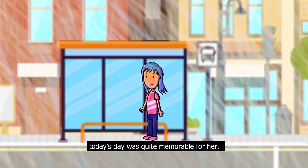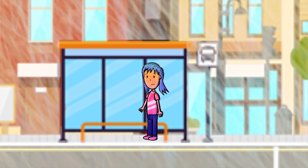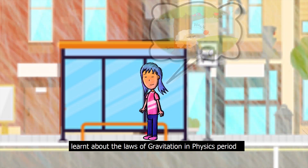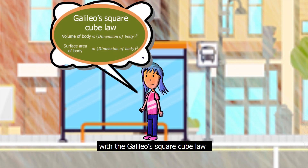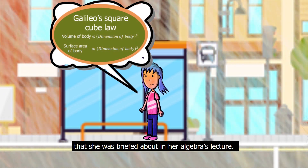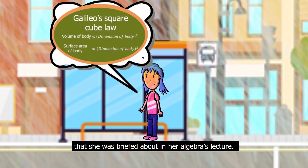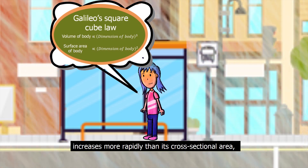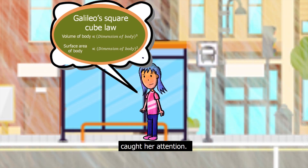Today's day was quite memorable for her. She read a new poem in English class, learnt about the laws of gravitation in physics, and was awestruck with Galileo's square-cube law that she was briefed about in her algebra lecture. The fact that the volume of a body increases more rapidly than its cross-sectional area caught her attention.